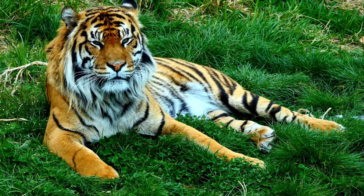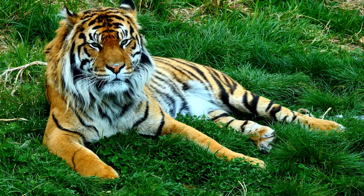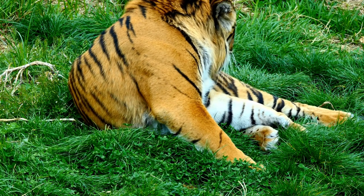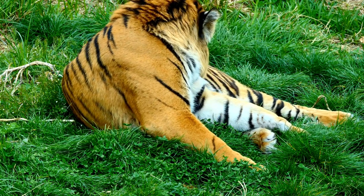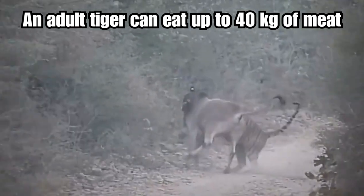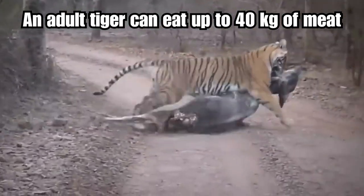Like other tiger subspecies, Indo-Chinese tigers are solitary animals that establish territories. They are powerful hunters, and primarily prey on ungulates such as deer and wild boar. Tigers are known for their ambush hunting style, relying on their strength and stealth to catch their prey. The Indo-Chinese tiger is critically endangered. Here you can see how a tiger goes for the hunt and the kill. An adult tiger can eat up to 40 kilograms of meat at one time.